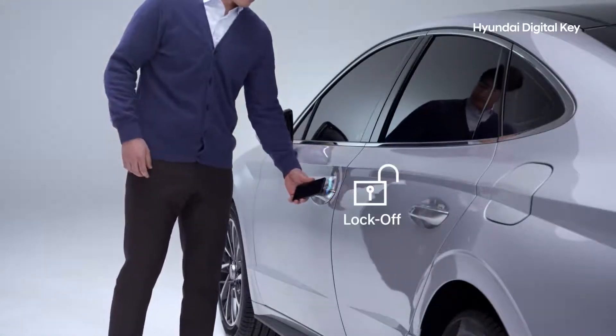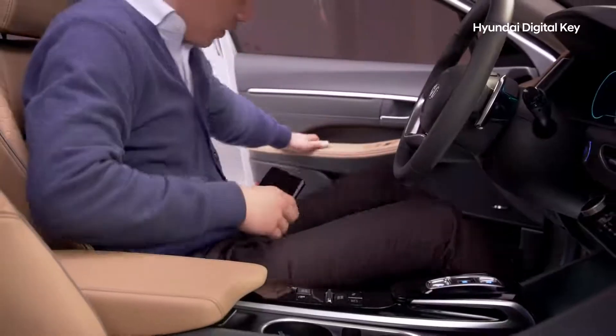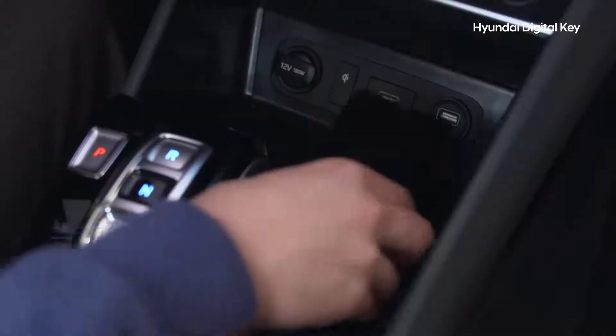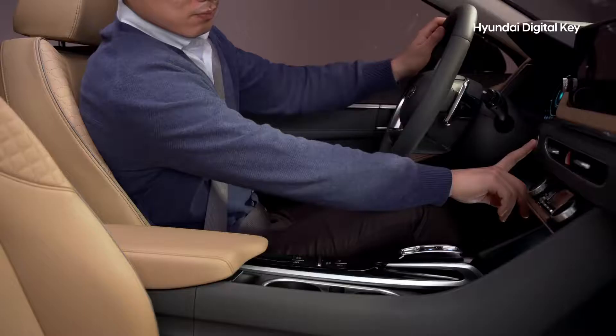Just touching your smartphone to the exterior door handle will open it. Then, placing your device on the wireless charging pad will allow you to start the engine by stepping on the brake and pressing the start button.